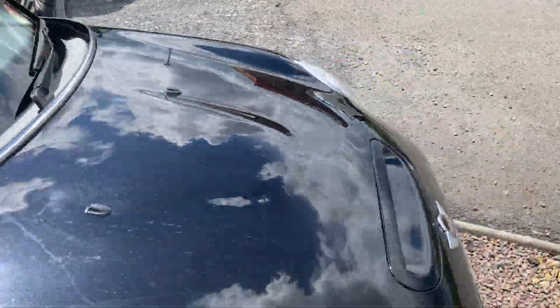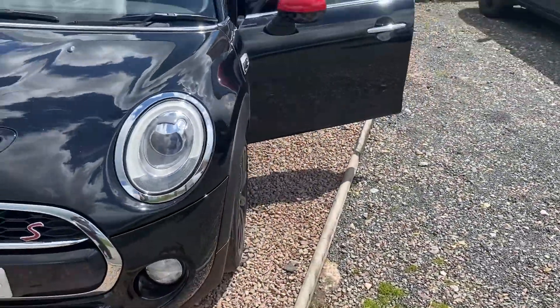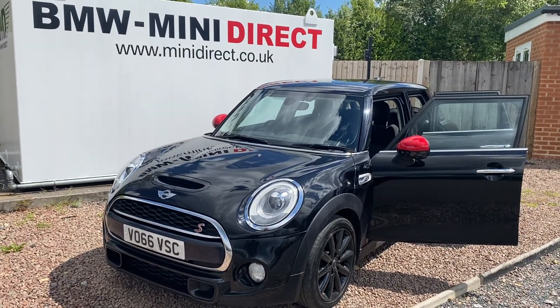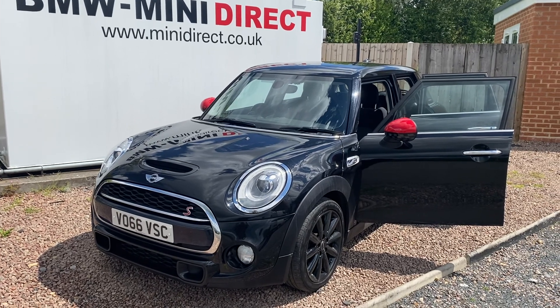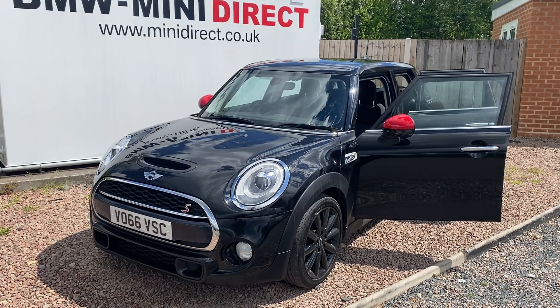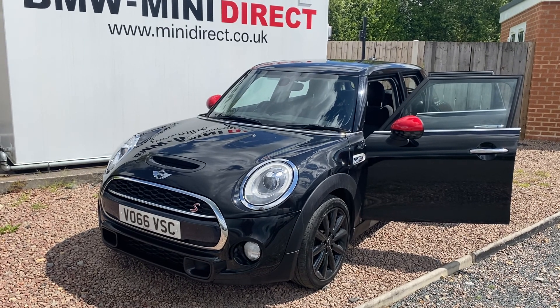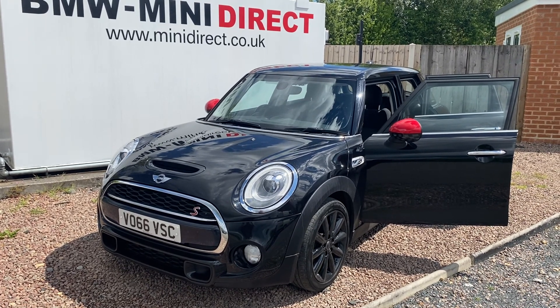If you'd like to organise a test drive in this gorgeous Mini Cooper SD, please give me a call on 01905 381 000 or email me at sales@minidirect.co.uk. If you'd like to discuss our free home delivery purchase options anywhere in mainland UK, please give me a call on the same number or via the same email address. I look forward to seeing you soon.